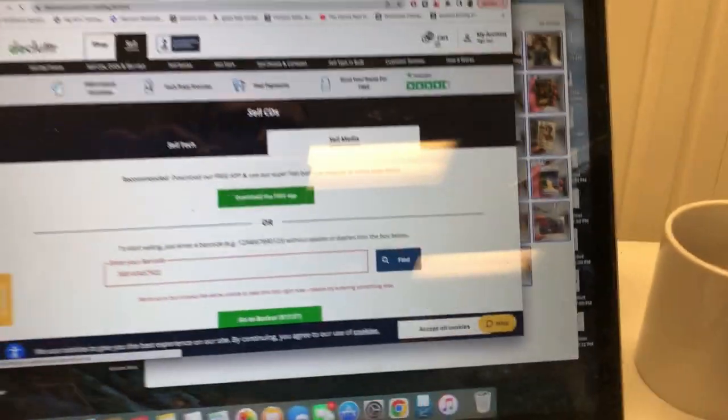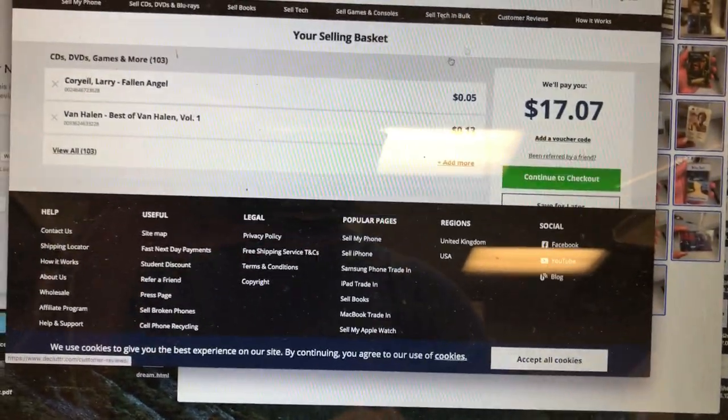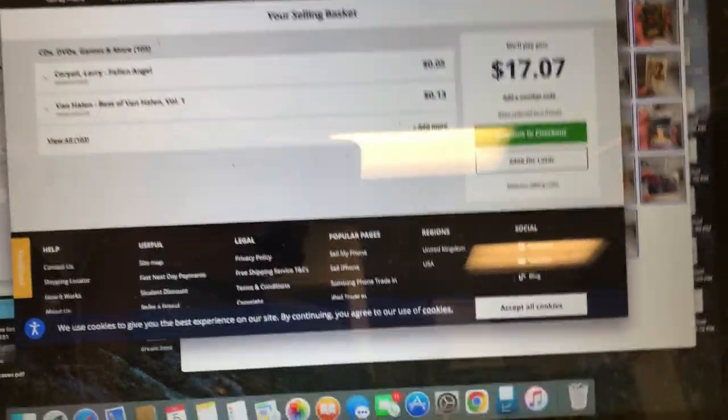Unfortunately, even though we're getting a huge amount of CDs - like 25% of the CDs I scanned, a little less than that probably - were winners, it only came to $17.07. Ay caramba.